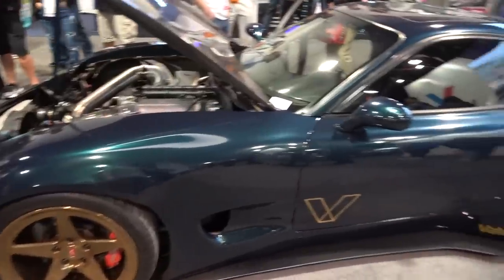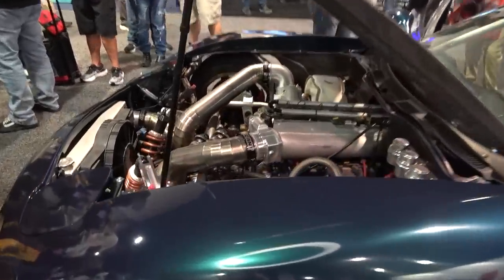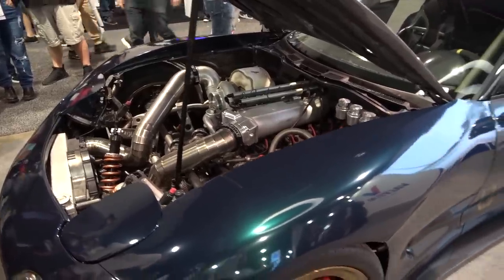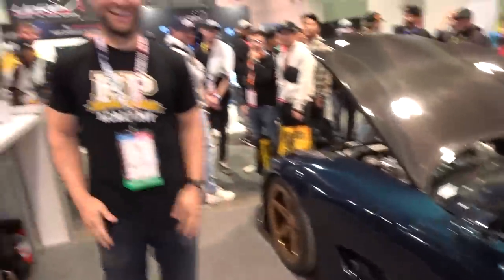Now this is quite the project. This is Rob Darm's RX-7 with the four-rotor engine that was revealed here — 1,240 horsepower, complete custom everything, all-wheel drive system from the R35 GTR. And here's the man himself.